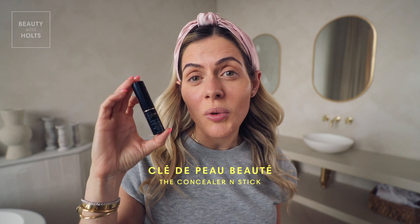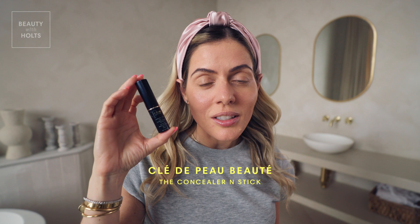Next I'm using this Clé de Peau concealer. Super famous product — lots of people use this and I've been using it for years. I just put it on here, and I go around my nose a little bit because I do get red all the time around my nose. And I have this little zit that we're gonna cover up. Perfect.